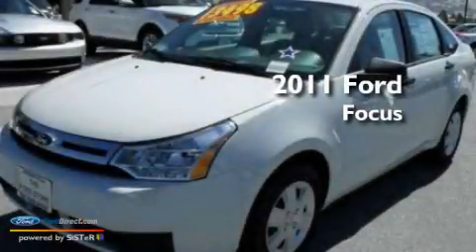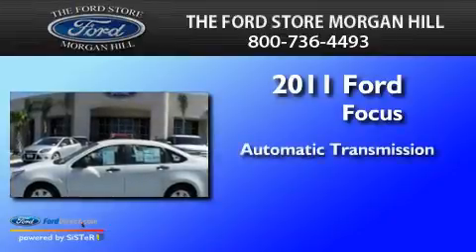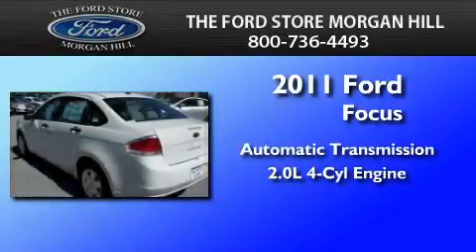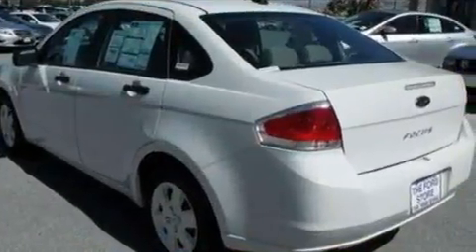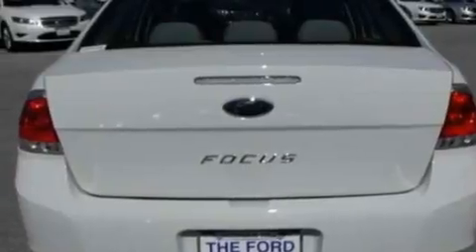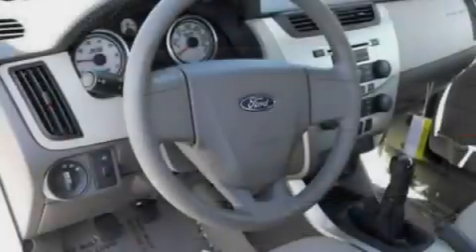This is a brand new 2011 Ford Focus. This car has an automatic transmission and an inline four-cylinder engine. Its top features include air conditioning, a split folding rear seat, and a rear window defroster.